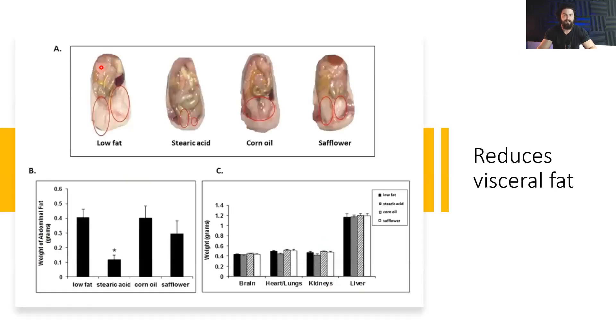Benefit five: stearic acid reduces visceral fat. The low-fat group actually had the most abdominal fat. The stearic acid group had the least amount of abdominal fat, followed by the corn and safflower groups. So stearic acid resulted in the least amount of abdominal fat.